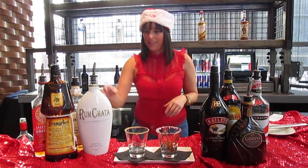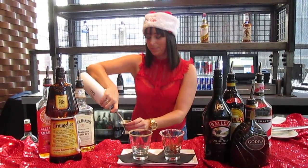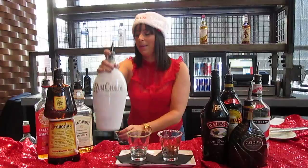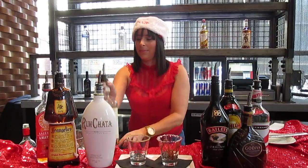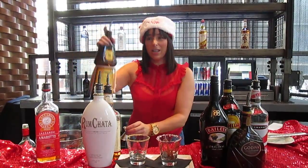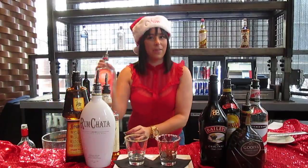Let's start with the nice. What we're going to do is take one ounce of Rumchata, one ounce of Jack Daniels Tennessee Honey, a half ounce of Frangelico, and a half ounce of Amaretto.